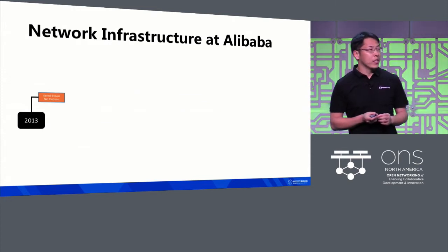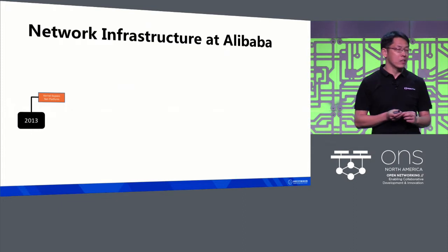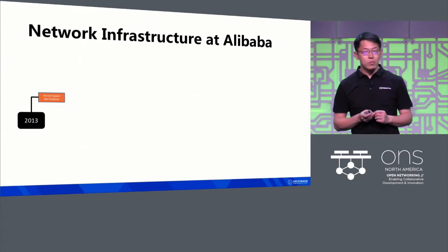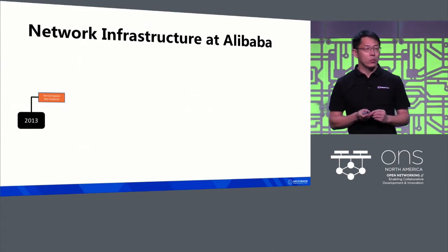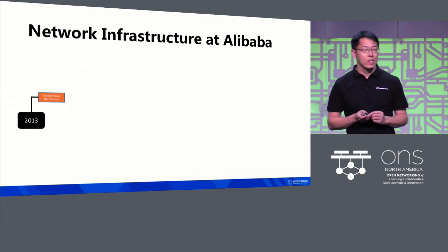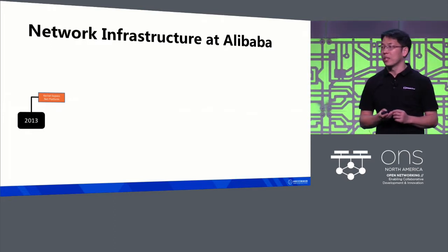To do that, we built a high-performance packet processing platform using kernel bypass technology. DDoS protection was built on top of the platform. With our home-grown solution, we were able to provision Tera BPS of DDoS protection capacity with customized protection logic. It was not possible with vendor devices.